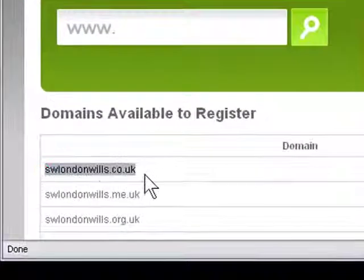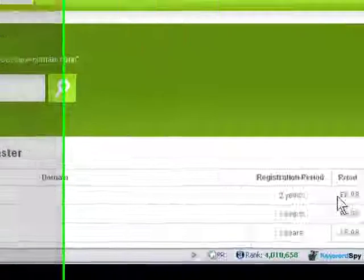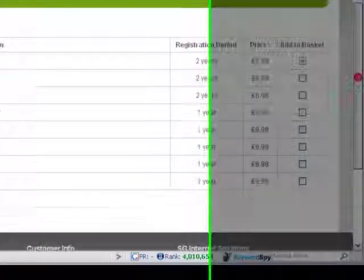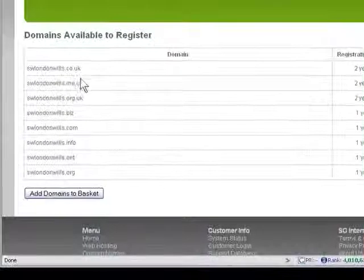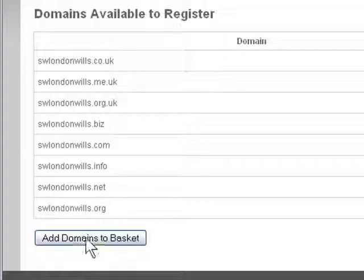We can see here swlondonwills.co.uk is available. Registration period 2 years, £6.98 — let's add that to the basket. The only extensions I would recommend are .co.uk and .com. Let's add the domains to the basket.